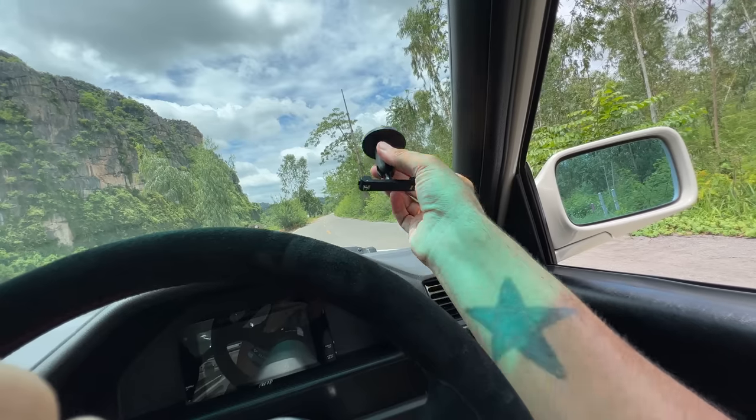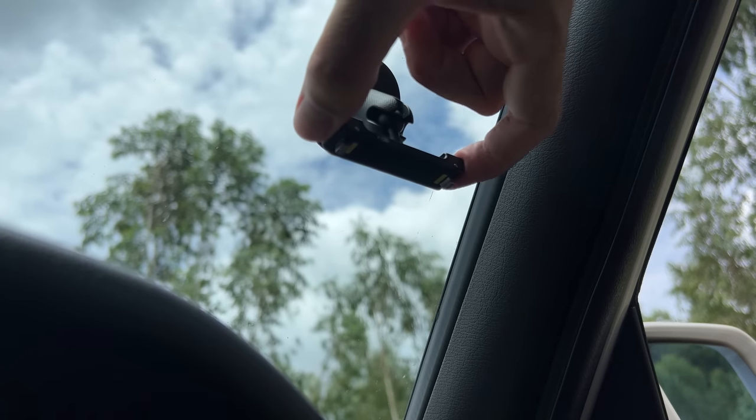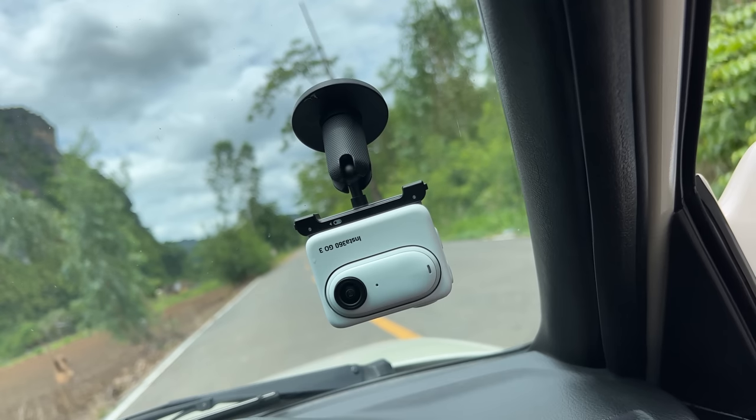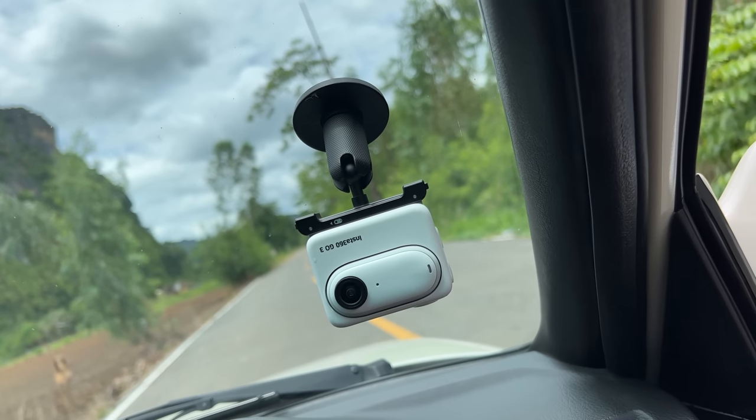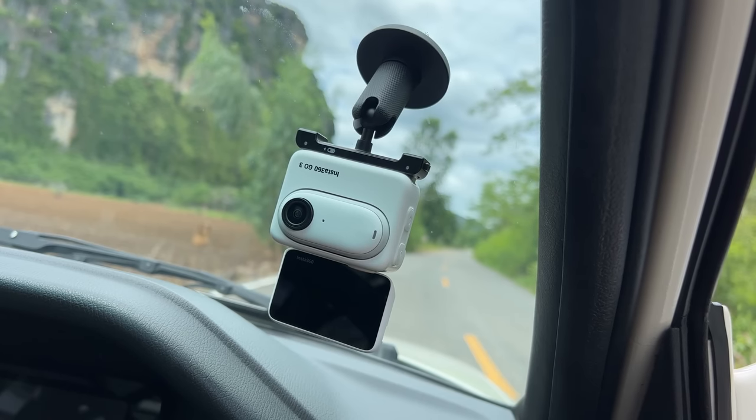I'm mounting the Insta360 GO 3 to my windshield using their pivot stand, which has reusable double-sided sticky tape, and having it mounted in their Action Pod, which has a flip-out screen — so now I can vlog hands-free while driving.